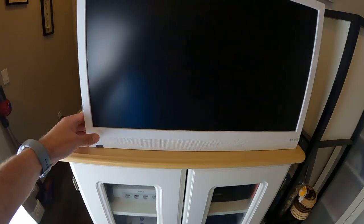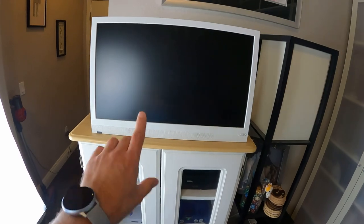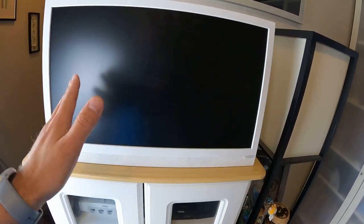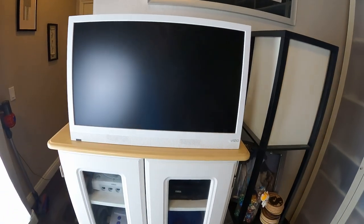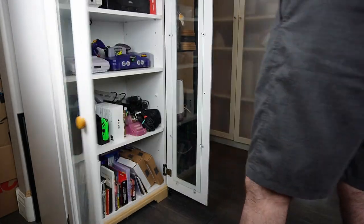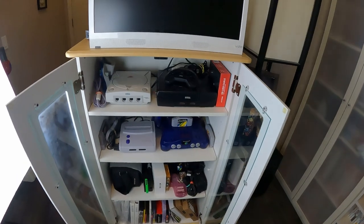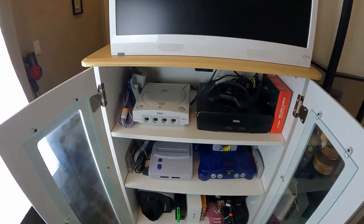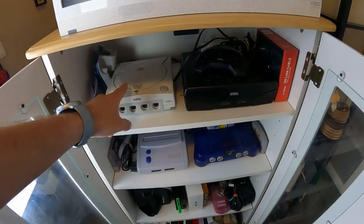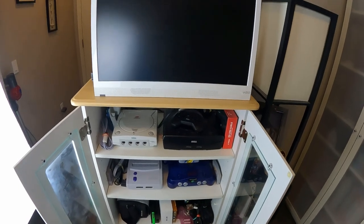Here's our retro collection setup. This TV I picked up at an estate sale for like $15 — this thing is awesome. It has S-Video, HDMI, composite, component — kind of everything we need for retro all the way up to modern gaming. It's our tester. We also have our retro center where we keep stuff we play when friends are over, or when we just want to sit down and play retro RPGs, because they don't really look good on a big TV.